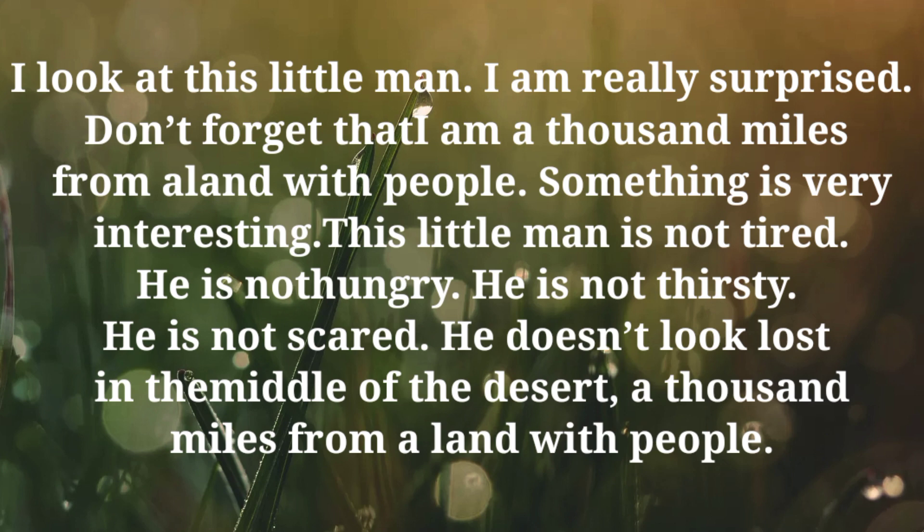Don't forget that I am a thousand miles from a land with people. Something is very interesting. This little man is not tired. He is not hungry. He is not thirsty. He is not scared. He doesn't look lost in the middle of the desert, a thousand miles from a land with people.